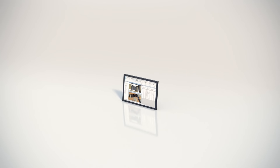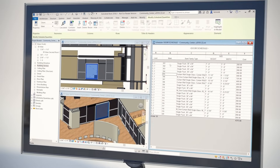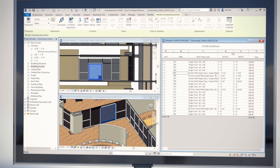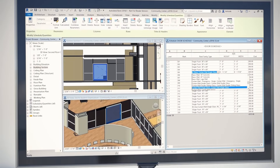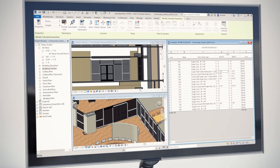The data in a model defines the design elements and establishes behavior and relationships between model components. So when an element in a model is changed, every view is updated, with the new change appearing in section, elevation, and sheet views.